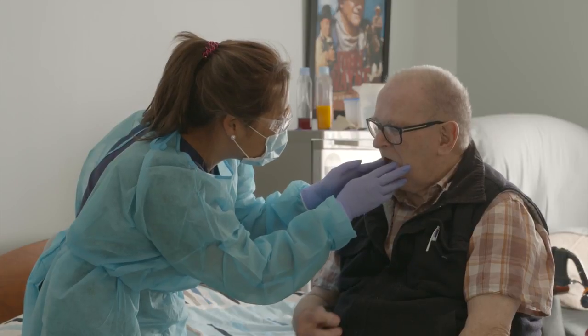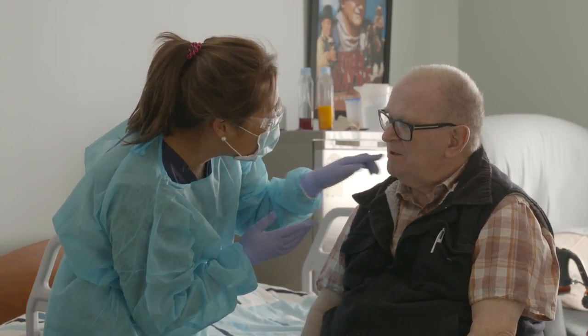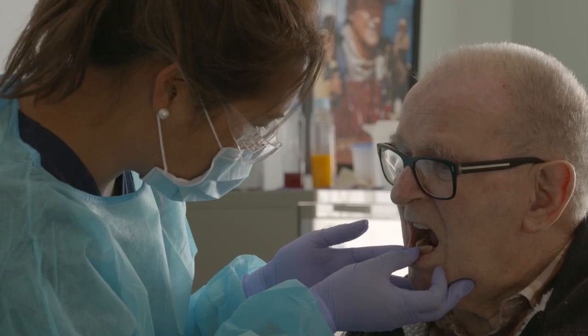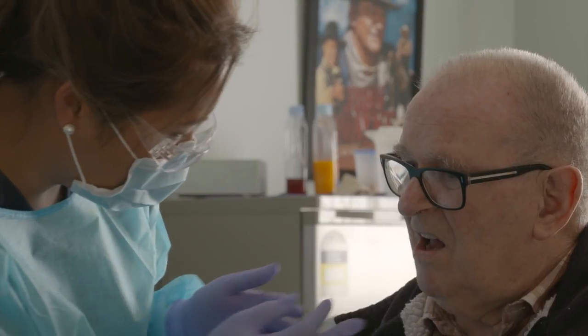Going forward, I'm hoping that the Senior Smiles program will be implemented in all residential aged care facilities Australia wide, to provide a preventive focus for all our residents and to develop those really important referral pathways to private practitioners and public sector dentists. That's important because currently that doesn't exist.